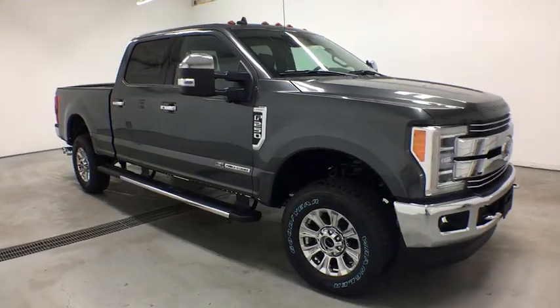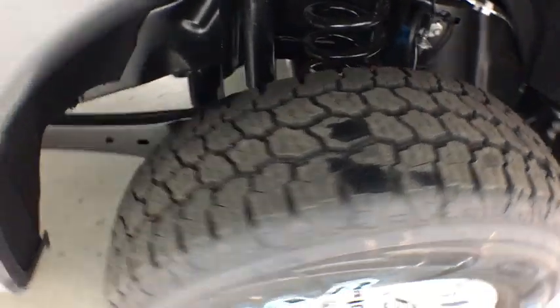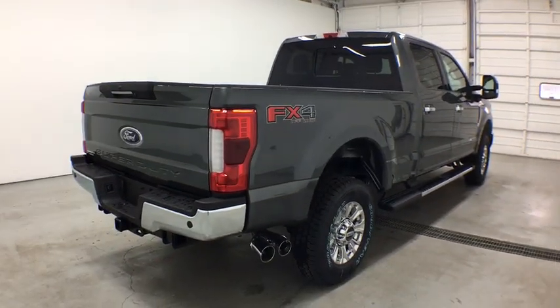Here are some of this vehicle's great options: stability control, steering wheel audio controls, keyless entry, anti-lock braking system, remote engine start, traction control, tow hitch, backup camera, power passenger seat, Bluetooth.